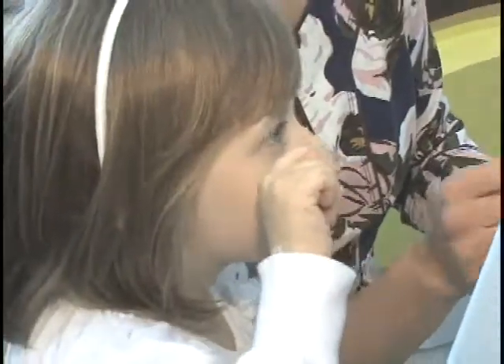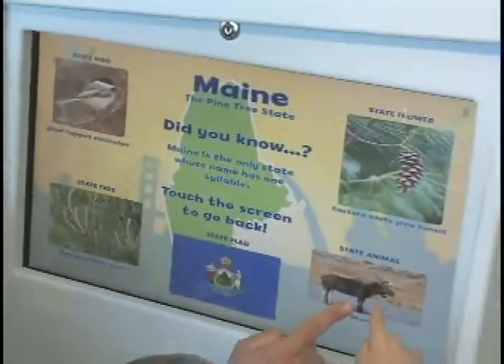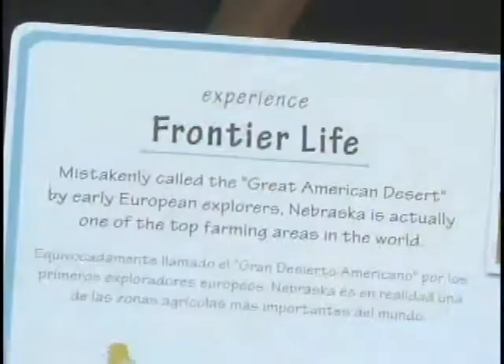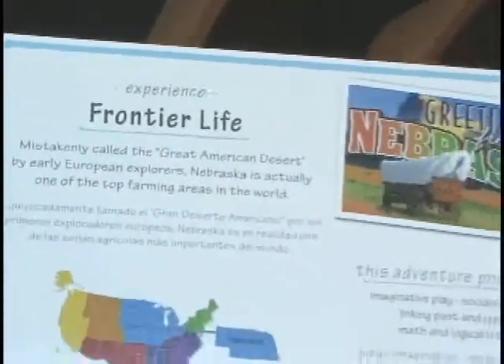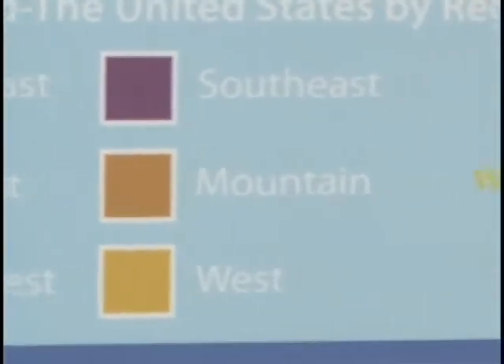There's so much to see and do across the United States. A touch screen kiosk displays national and regional maps that help visitors plan their pretend trip. Fun state facts and symbols and postcards that showcase the country's most popular national landmarks and tourist destinations reinforce the exhibit's focus on geography.